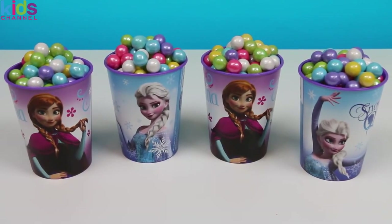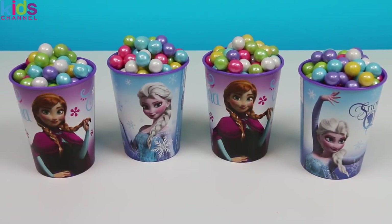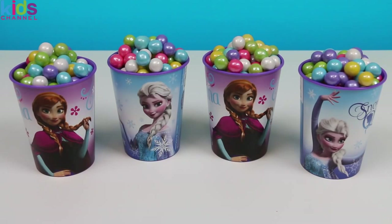Back with another Awesomer Kids episode! Today we'll be checking out four Disney Frozen cups filled with bubblegum! Pearly bubblegum! But there may be a bit more! Let's find out!